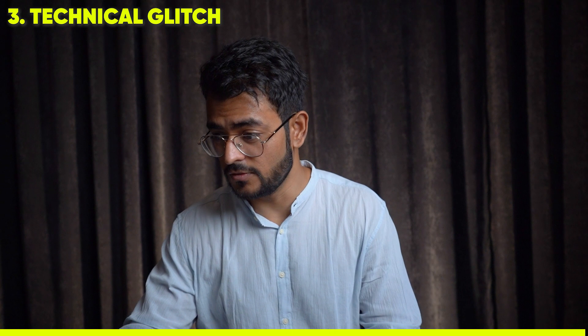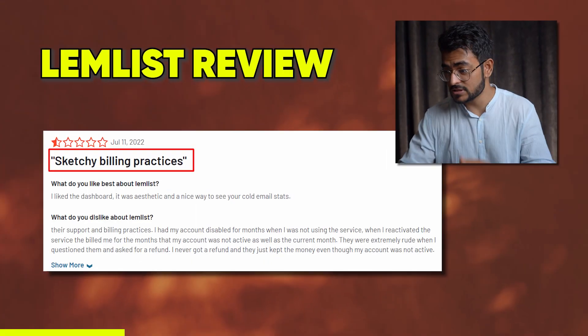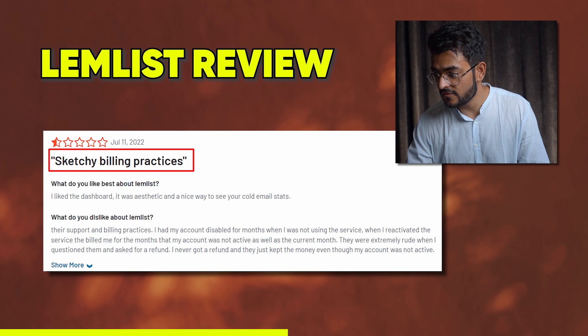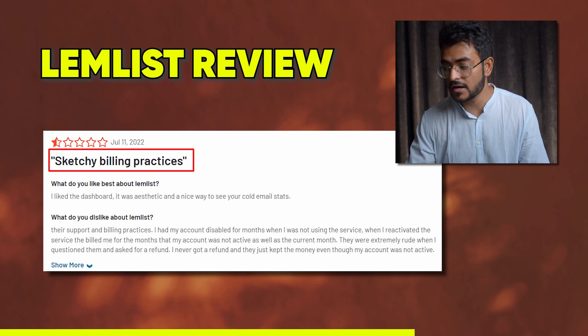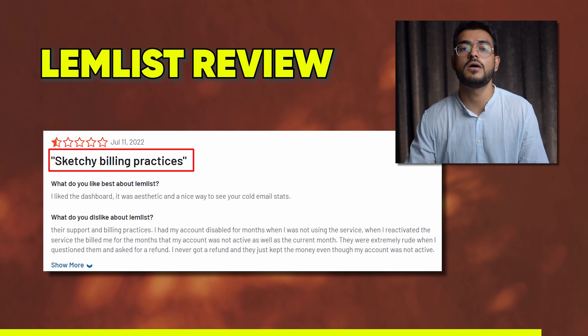Variables filled into templates sometimes show up as blank space in sent emails, which comes across as very unprofessional to prospects. People also dislike the billing practices — there's a lack of transparency. One reviewer had their account disabled for months while not using the service, and when they reactivated, they were billed for the inactive months. When they questioned this and asked for a refund, they were treated rudely and never received one.